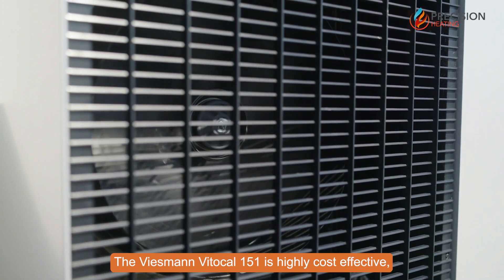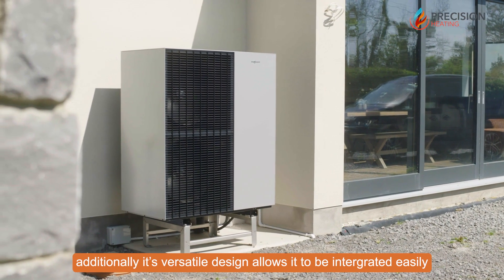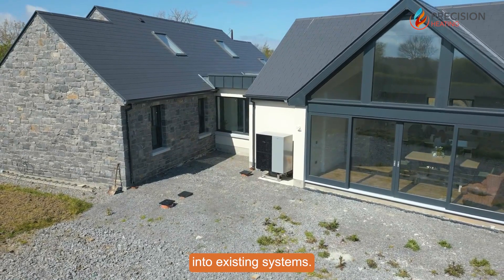The Viesmann Vida Cal 151A is highly cost effective. Additionally, its versatile design allows it to be integrated easily into existing systems.